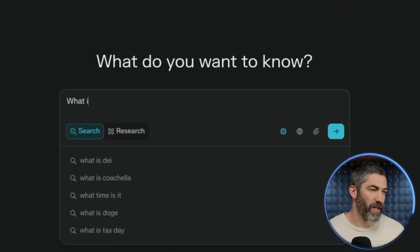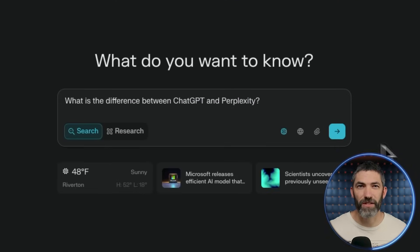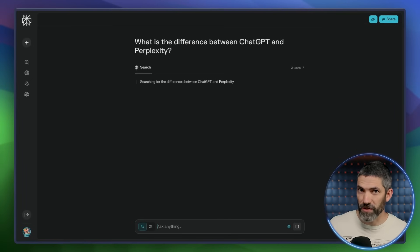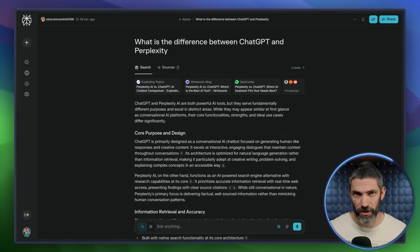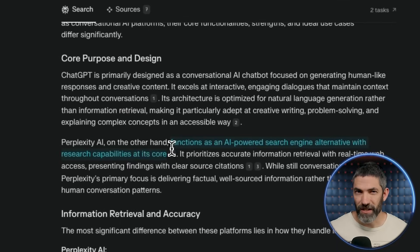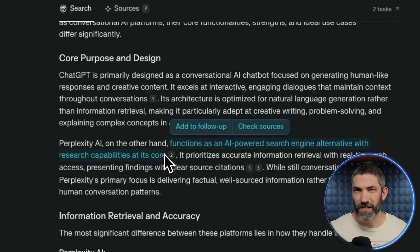If you're not already familiar with Perplexity, when you enter a query, it searches the web, reads all the best sources, summarizes them, and gives you a direct answer with citations. It's like combining the best aspects from Google search and ChatGPT into one research assistant. It's much more accurate for search-based queries or up-to-date information than ChatGPT.